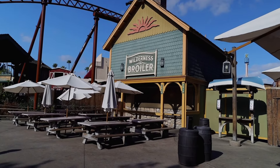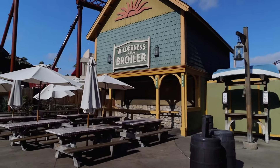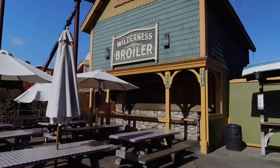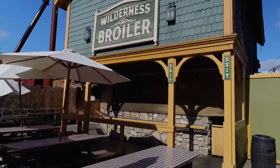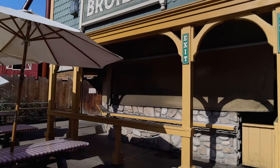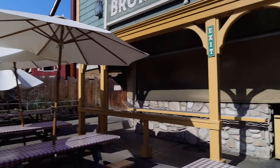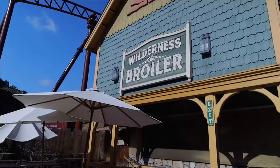At Wilderness Dogs, you are able to get hot dogs. I'm just not a big fan of the new Wilderness Dogs. If you like hot dogs, go ahead and come here. I do have a video where I tried the hot dogs - I'll link that down below if you're interested in seeing the kind of food they have at Wilderness Dogs.